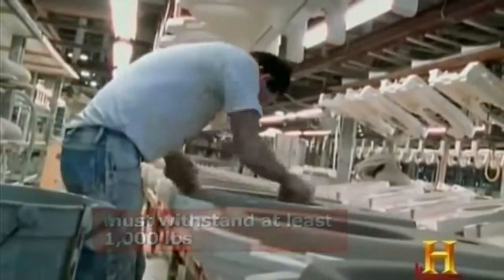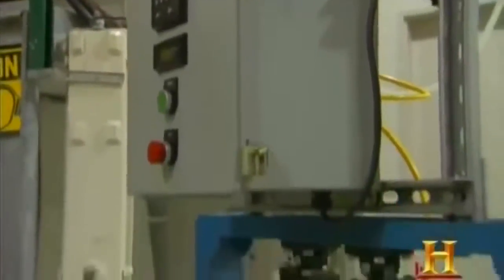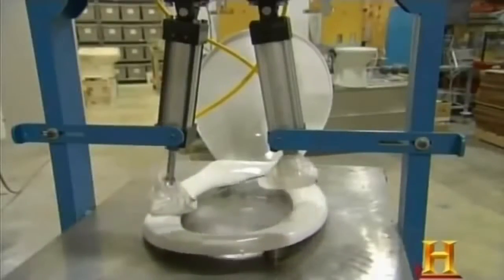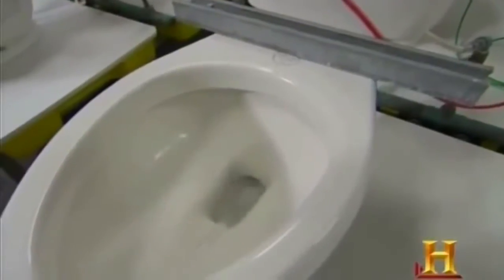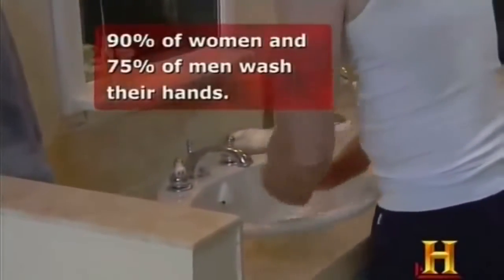A number of companies have developed physically larger toilets to deal with larger-sized people. Once a design is approved, American Standard's version of the porcelain god gets a rigorous workout before going into production. This toilet seat will be hammered with 200 pounds of pneumatic force over 10,000 times, and these toilets will be flushed about 10,000 times per week for 25 weeks. After you've flushed, the next stop for most of us is the sink.